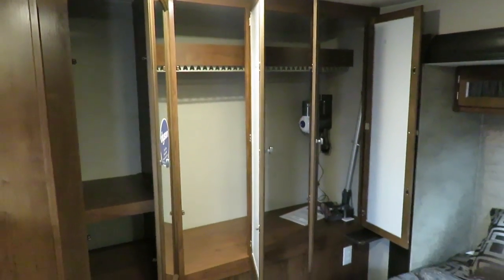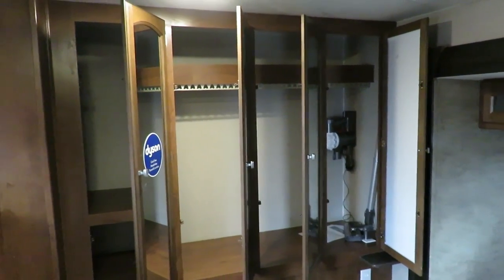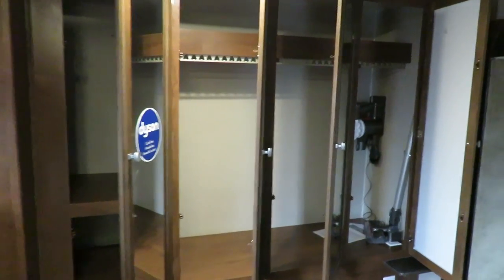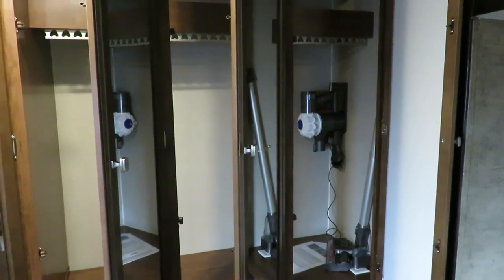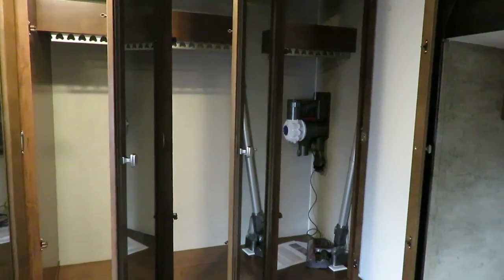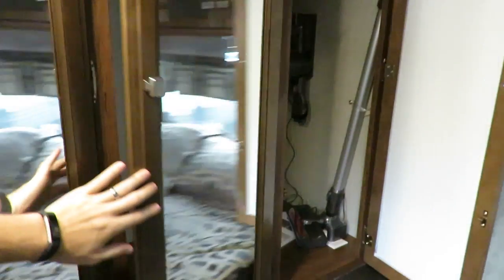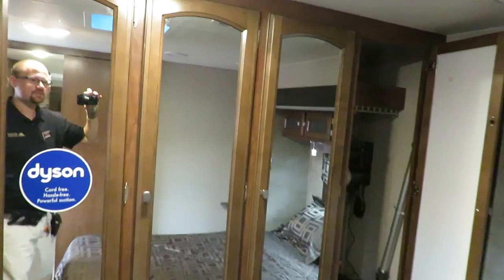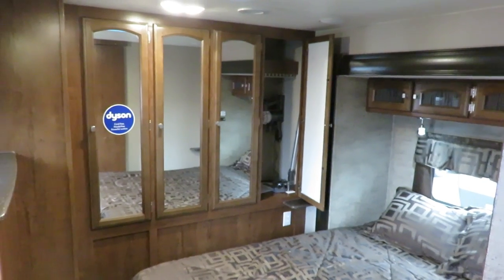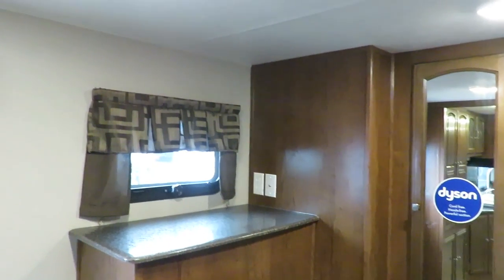Instead of a clunky central vacuum, they give you a powerfully impressive Dyson handheld with its own charge station, so you don't have to find a place to store it — it has its own dedicated space. When the mirrored closet doors are closed, the bedroom feels massive because everything looks twice as big. There's a TV stand up here — not storage — because there's an outside kitchen right behind this wall, but they made it look very organic without taking anything away.